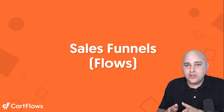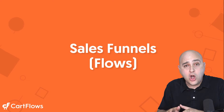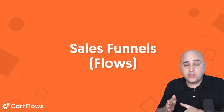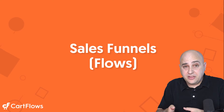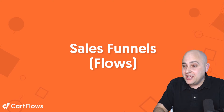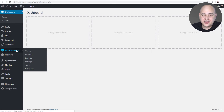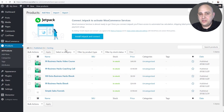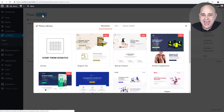Let me show you how CartFlows is that digital, always-there salesperson on your website, selling your products through a series of steps to better serve buyers and make them more offers to purchase more items. Here is CartFlows installed on this WordPress website. Step one: install it. Step two: go to Products and add the products you want sold in this step-by-step process. Then go to CartFlows and click Add New — it's super easy.